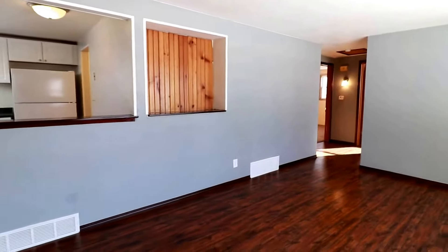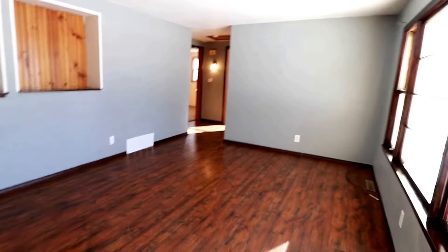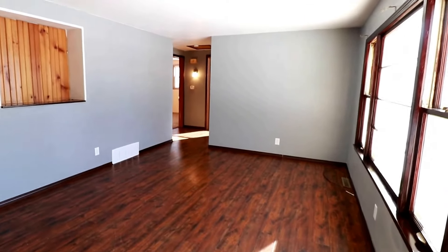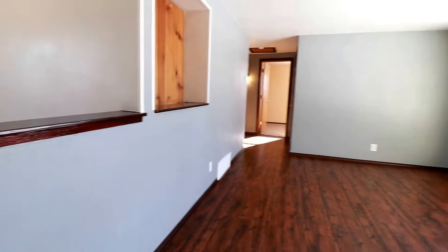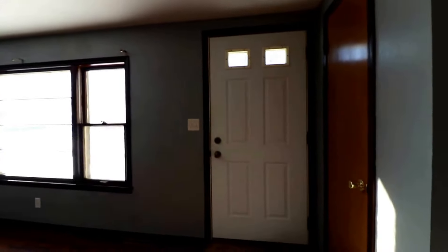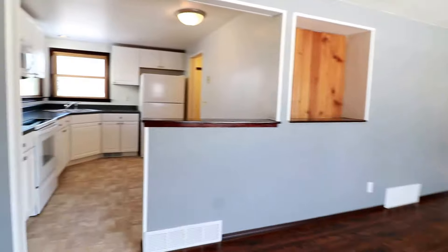Here we are inside. Very nice open feel — gives you a nice warm feeling. We have hardwood floors, plenty of windows letting in all that natural lighting. The dark wood contrasting with the light gray is really nice. We did have a coat closet when you first came in.